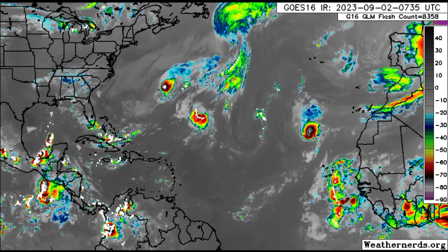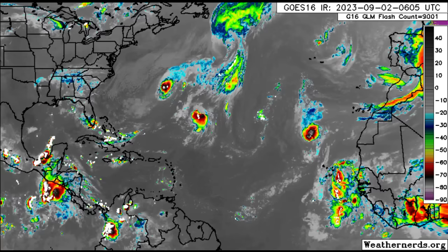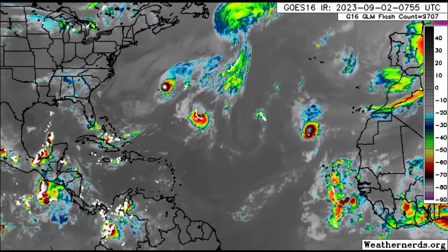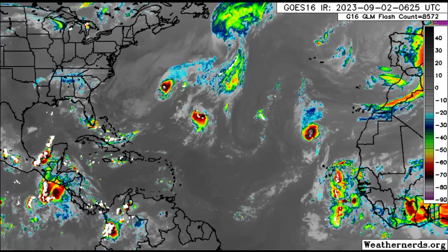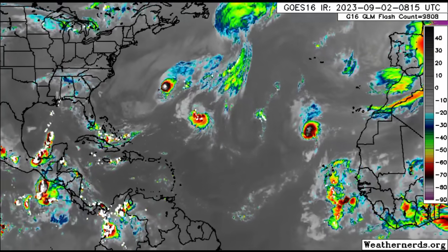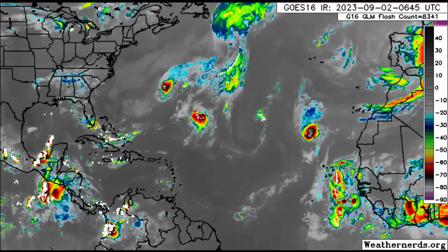We're going to briefly take a look at our cyclones out there, after which we'll zoom into the Caribbean to see what's happening, and then we'll go on to that new disturbance that we might see develop into our next named storm and hurricane of the season.